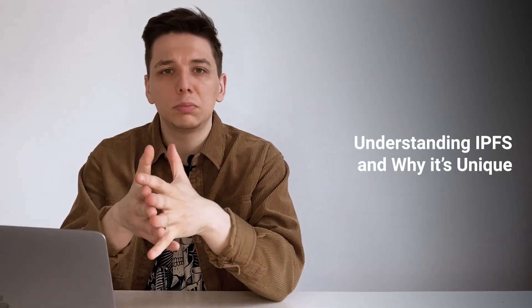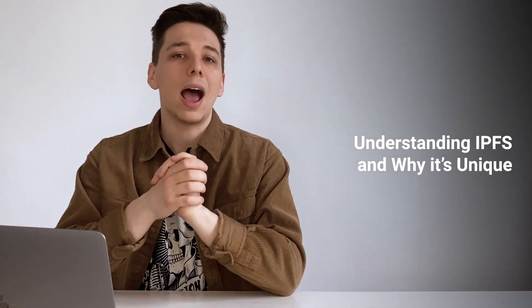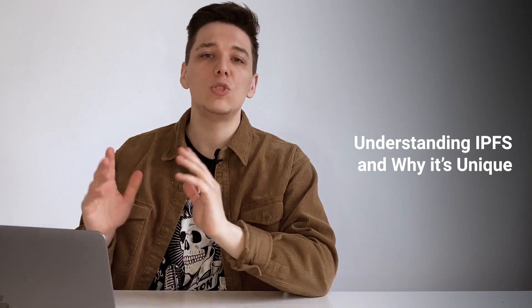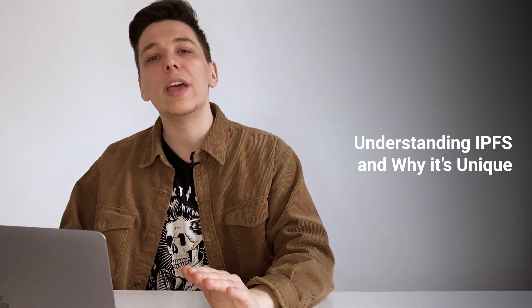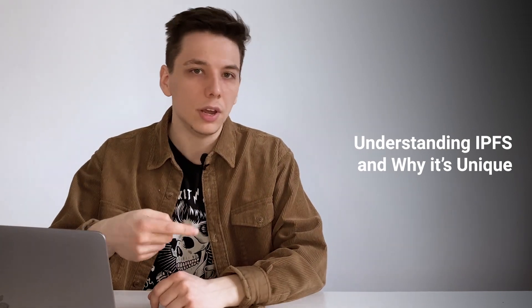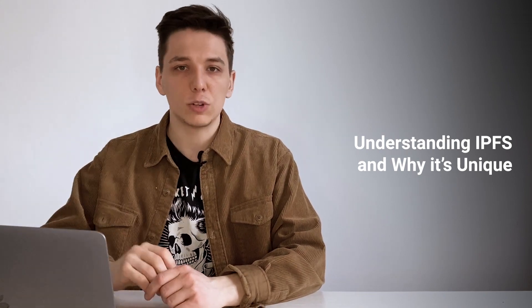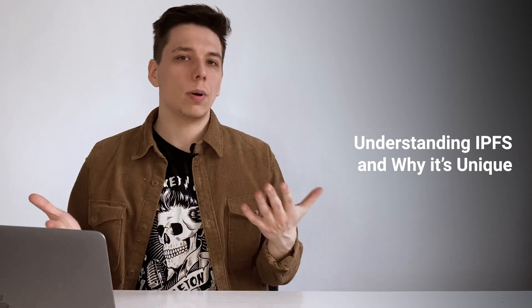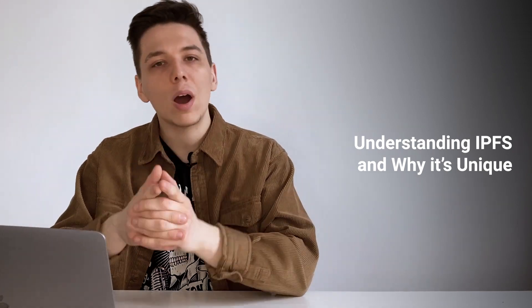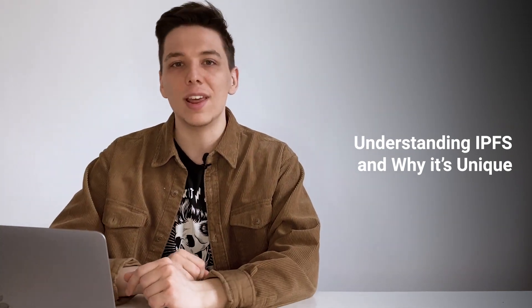If you still wonder why we should replace HTTP, IPFS has an answer to that. IPFS seeks to change the current rooted HTTP web and account for its current flaws like inefficiency, centralization, connection availability, and so much more. To answer whether it's really possible, let's overview how IPFS works and what features it might offer to finally refresh the net.